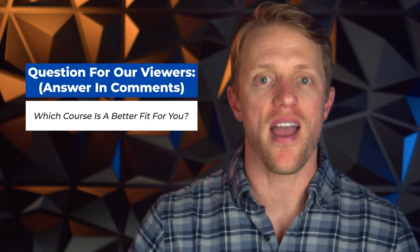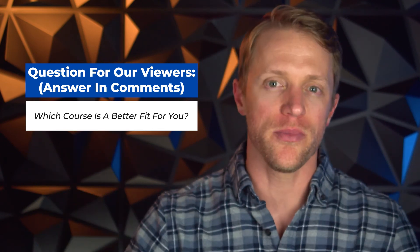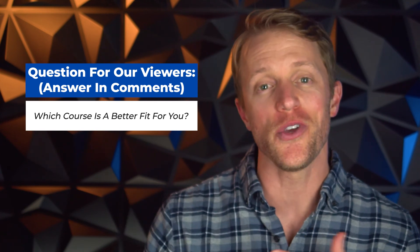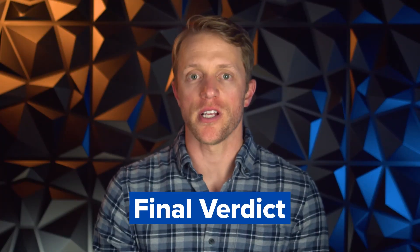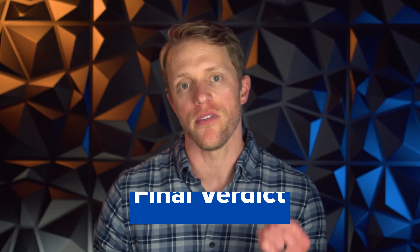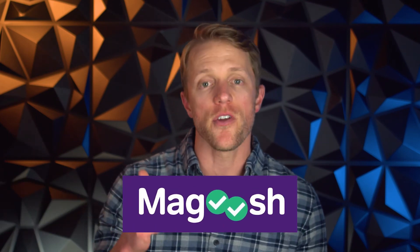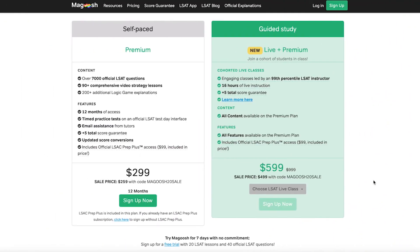Time for my final verdict. But first — every single month here at Test Prep Insight, we give away a free prep course to one lucky person. It's super simple to enter, everyone is eligible, and it only takes about 10 seconds. Check the description below for all the details. Now, should you choose Princeton Review or Magoosh? I think the answer largely depends on your budget and target score. If your budget is $600–$700 or below, it's an easy answer: go with Magoosh. It's one of the best bang-for-your-buck courses in all of LSAT prep — tough to beat their price tag.